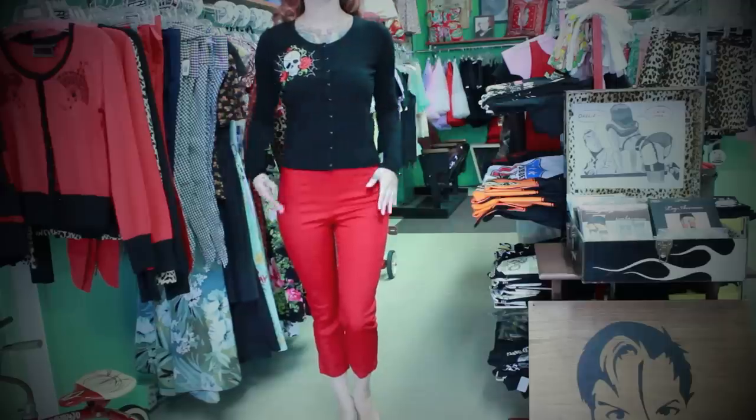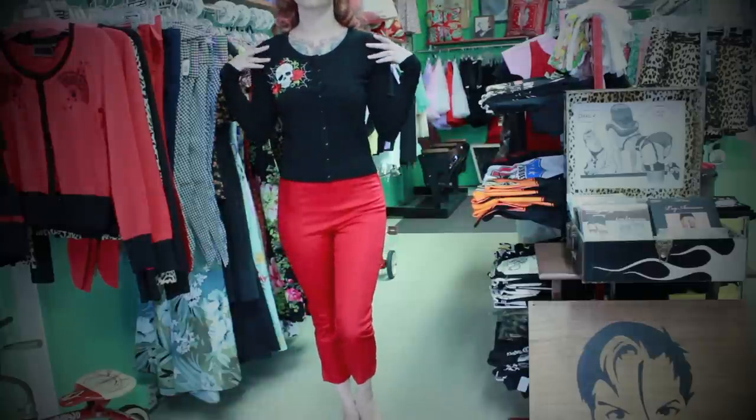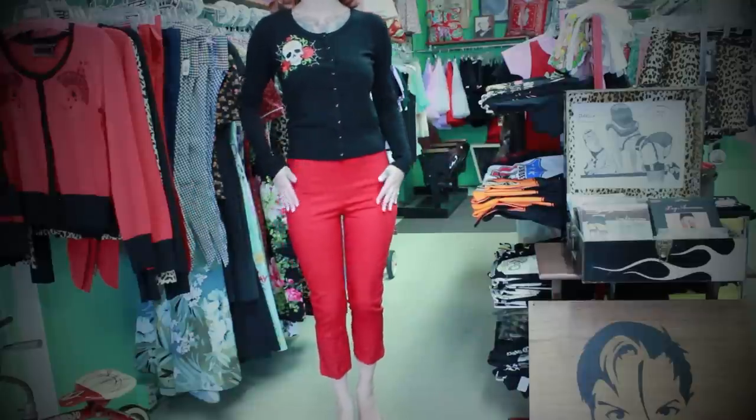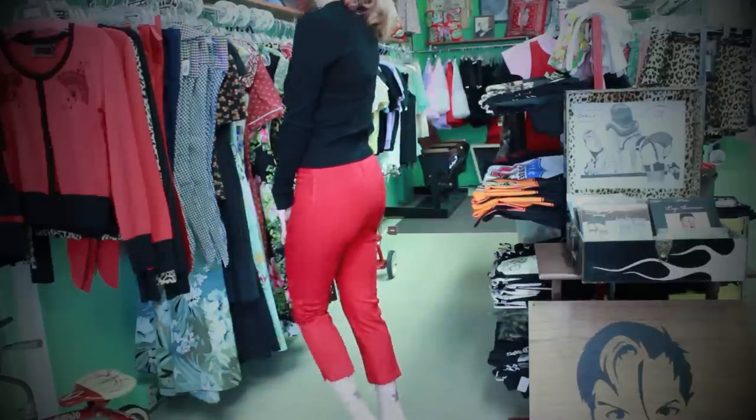The next must-have is a cute cardigan and a pair of cigarette pants. This is the black webbed skull cardigan by Voodoo Vixen, and the red cigarette pant by Tarantula Clothing. Cigarette pants are perfect for winter because you can wear little socks and even little saddle shoes with them. They're really versatile — you can also wear them in the summer with flats, sandals, or heels. Just find a nice cigarette pant in a medium or heavyweight fabric and it'll keep you warm on those cold winter and fall nights. You can pair it with a tank top, a cardigan, or even put a heavyweight shirt underneath the cardigan for extra warmth.